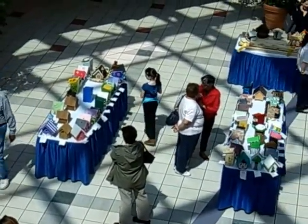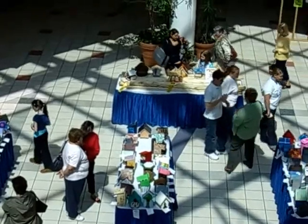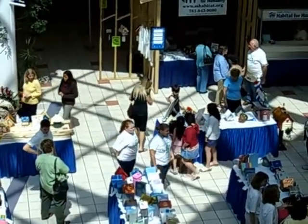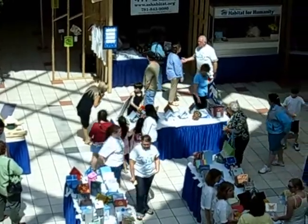Starting on Friday, April 25th, people came from all over the state to South Shore Plaza in Braintree to browse and to buy fancy birdhouses made by local artists.